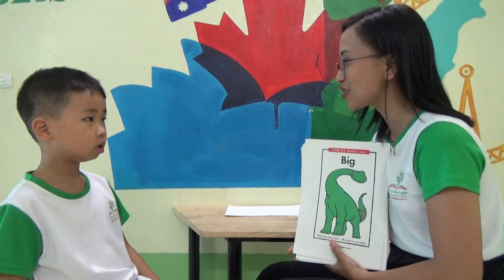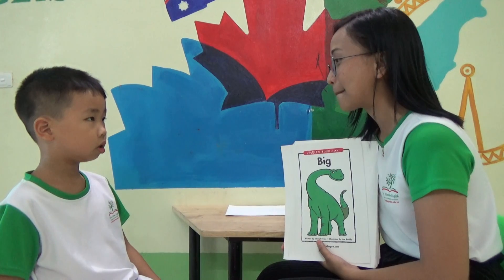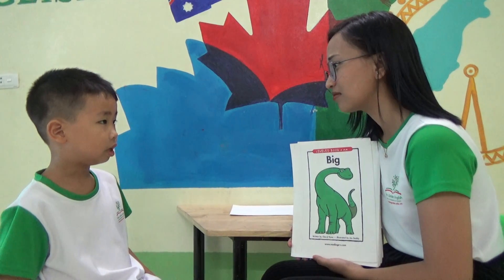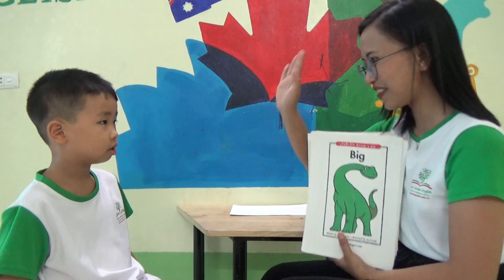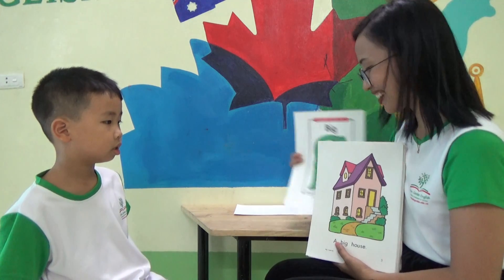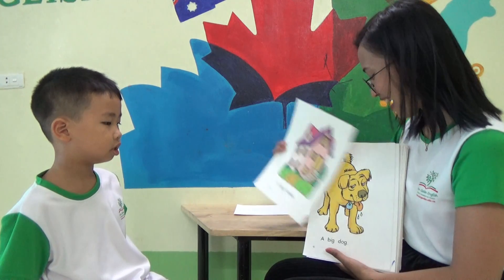Good afternoon, my name is Teacher Day. What is the word? Yes, very good. Okay, Teacher, what is this? Big. A big house. A big house.